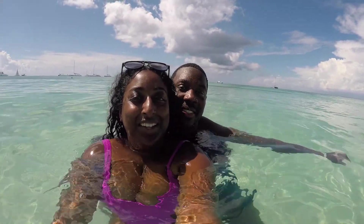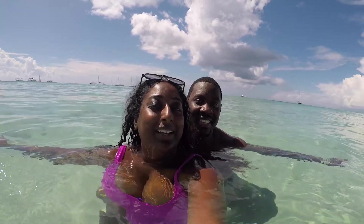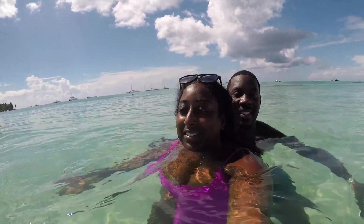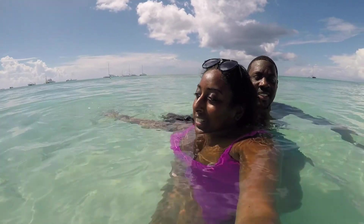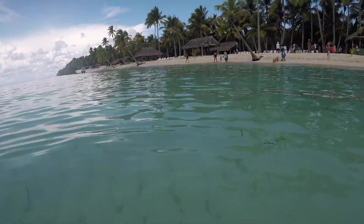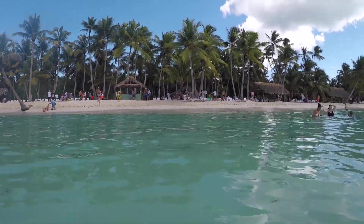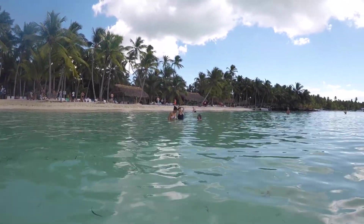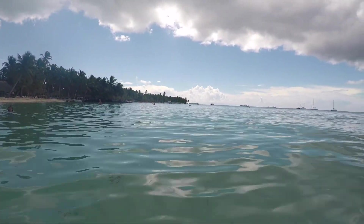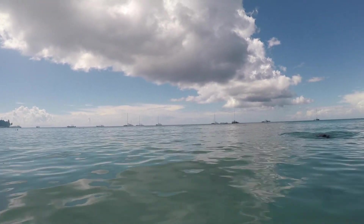Hey guys! So we're in Saona Island in the beautiful Dominican Republic and we went on a day excursion. This video will be just footage from our trip. Saona Island is located off the southeastern coast of the Dominican Republic and it is a very popular tourist destination. I highly recommend anyone traveling to the Dominican Republic to visit this island because it is so beautiful and breathtaking.